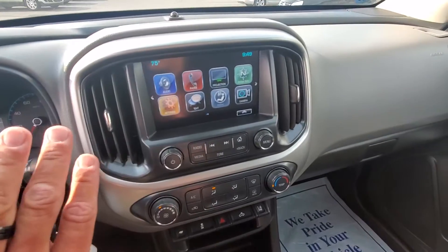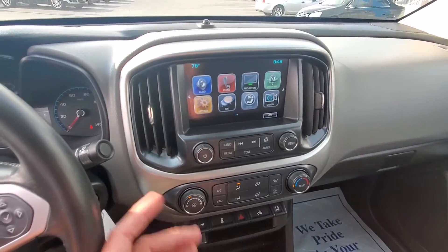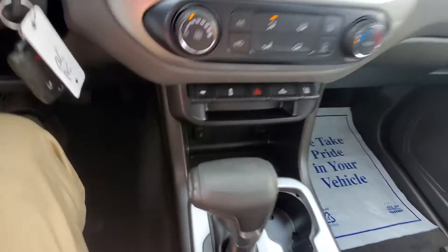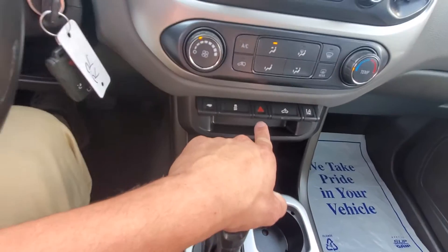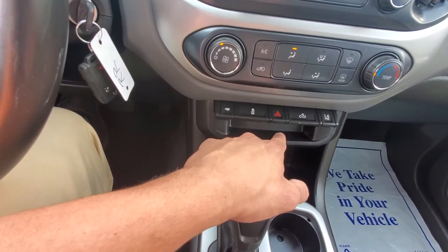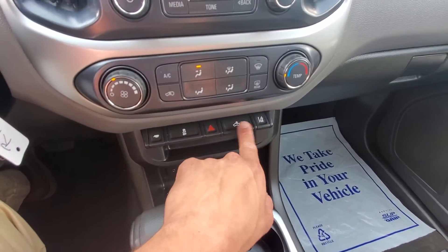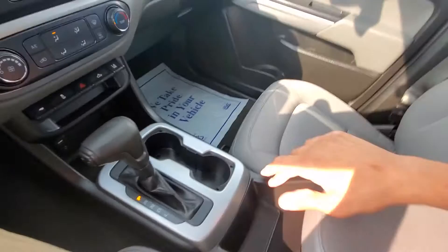You have many different options on here as far as projection, Apple CarPlay, and Android Auto. You do have your backup camera on here. You got your trailer mode, traction control, emergency flashers, the light for your bed of your truck for nighttime use, and you also have your lane guidance in here. You have an additional USB cord inside of the console there.